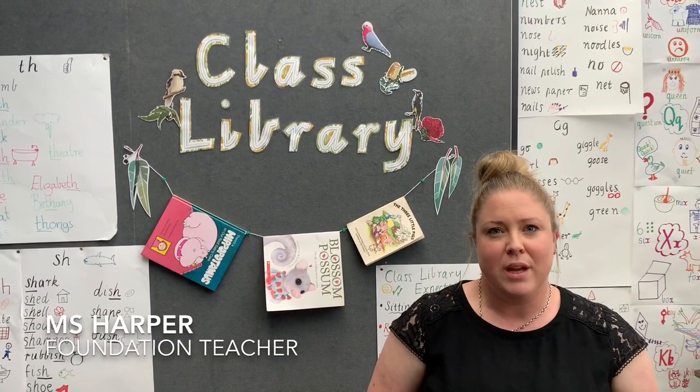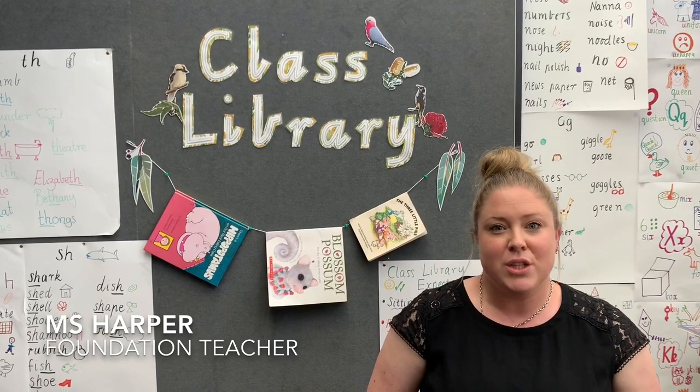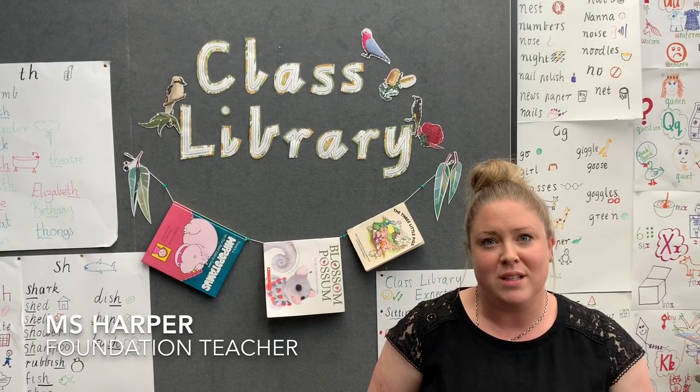Our transition program is a vital part of beginning school and essential for new students. We strive to form connections, build friendships and relationships with families, and we work closely with our local kindergartens.